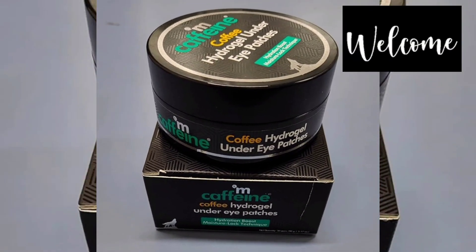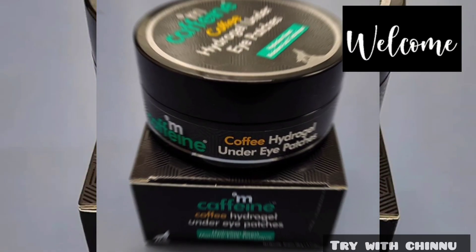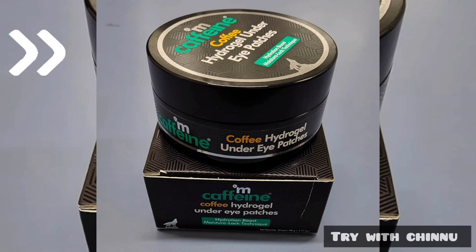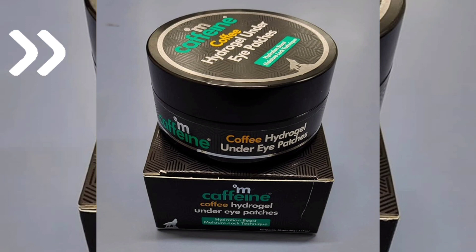Hi friends, I am very thankful for this channel. This is Maccafe Noda Eye Patches. This product targets puffiness and wrinkles. If you are using anti-aging products, you can use it. This is a Hydrogel Under Eye Patch. This product contains green tea.